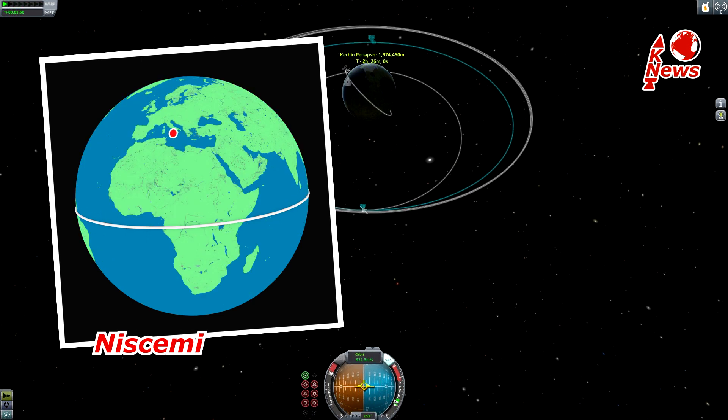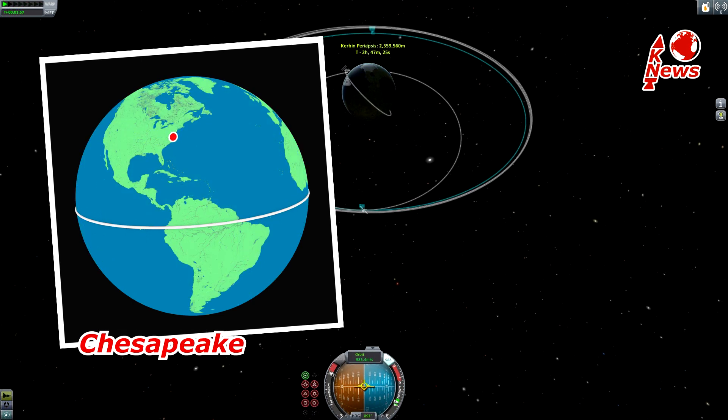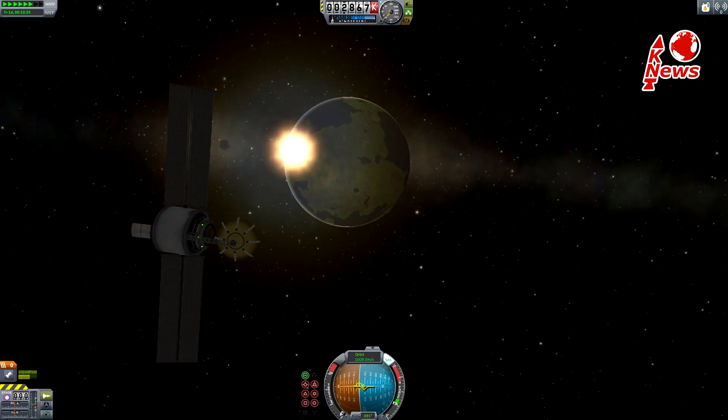The other three ground stations are in Hawaii, Nisheimi Italy, and Chesapeake, Southeast Virginia. That's it for this episode.